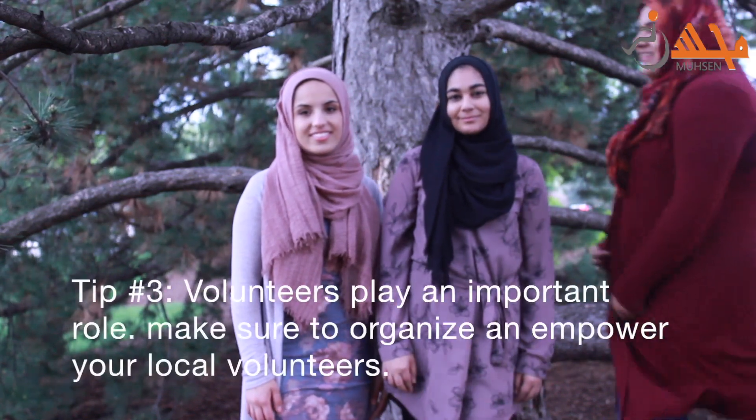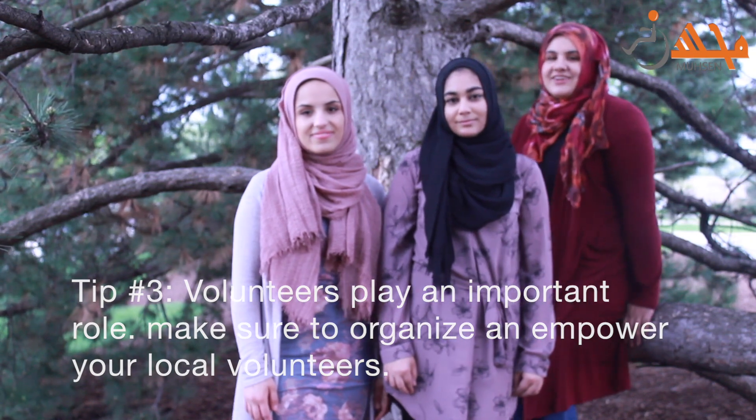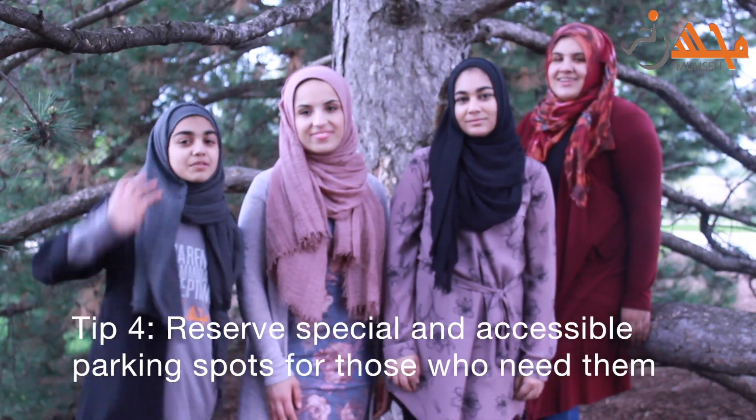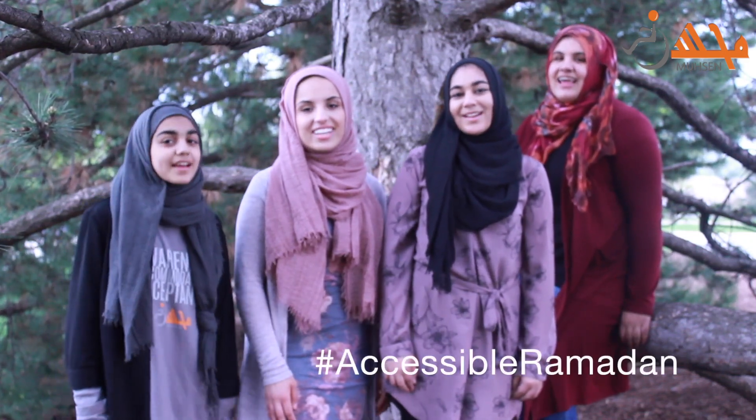Tip number three: volunteers play an important role. Make sure to organize and empower your local volunteers. Hashtag accessible Ramadan. Tip number four: reserve special and accessible parking spots for those who need them. Hashtag accessible Ramadan.